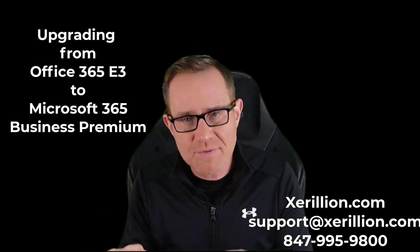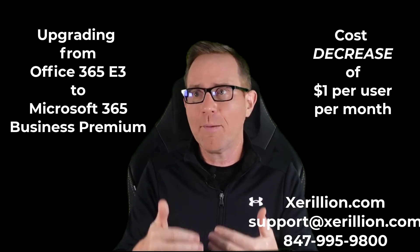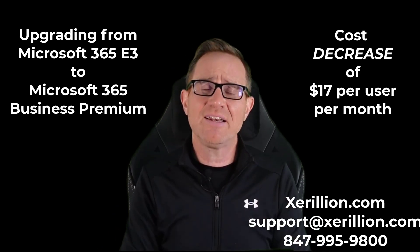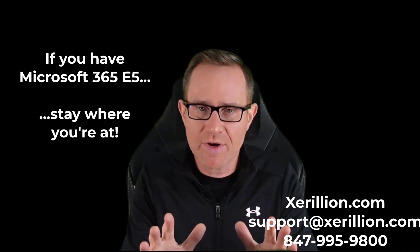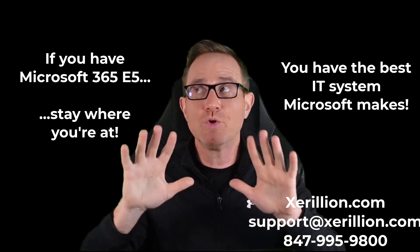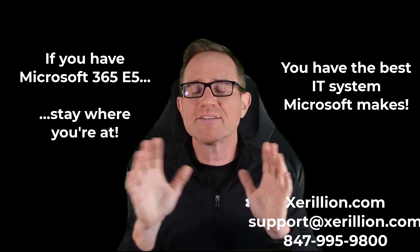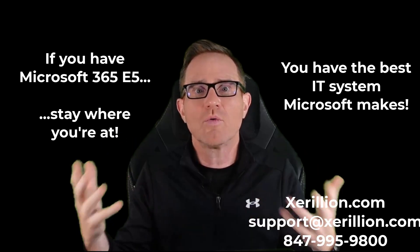Upgrading from Office 365 E3 is actually a cost decrease of $1 per user per month. Upgrading from Microsoft 365 E3 to Microsoft 365 Business Premium is a cost decrease of $17 per user per month. If you have Microsoft 365 E5, just stay where you're at — you have the best, most modern, most secure IT system Microsoft makes. You have all the goodies, all the IT features. The problem is IT managers buy it knowing it's the best at $68 per user per month, but aren't doing anything with all that sophisticated XDR security tech.